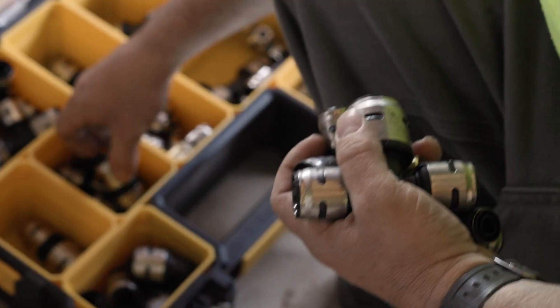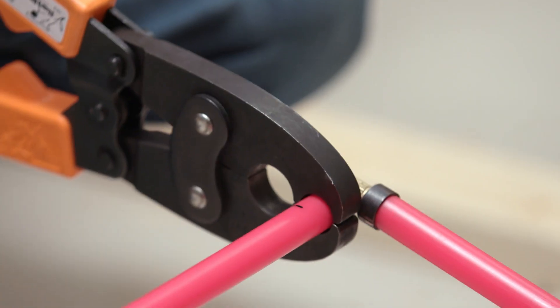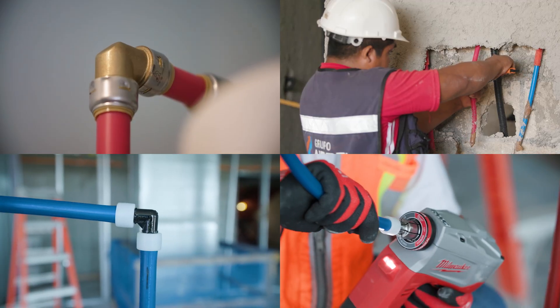We also provide the broadest range of fitting systems like push-to-connect, expansion, crimp and clamp fittings, so all installers can find their preferred system through one trusted brand.